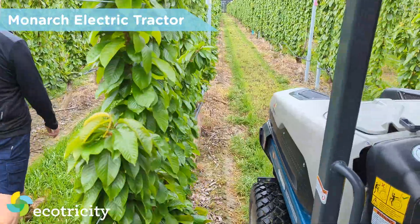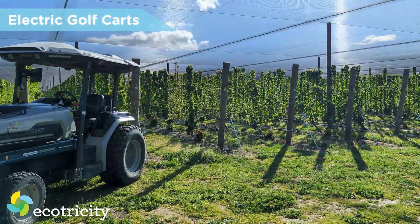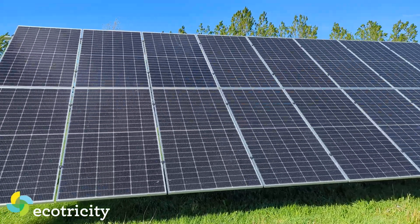You've got all the electric tractors — self-driving tractors as well, that's amazing. You've got electric golf carts, electric mower, electric forklift, electric cars outside. Everything's electric. So even if you plug all of that in, you're still generating more than you can use.